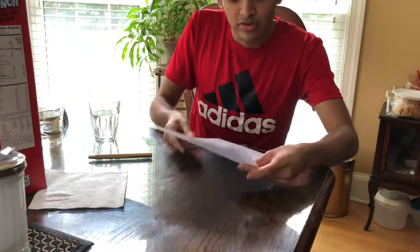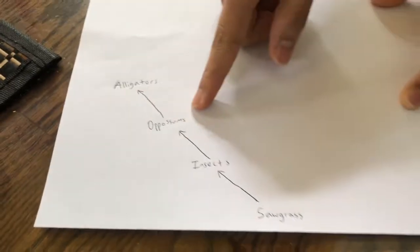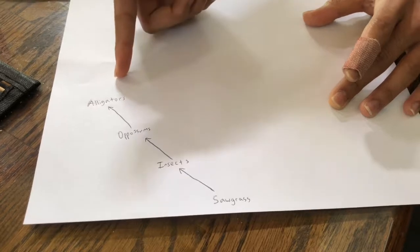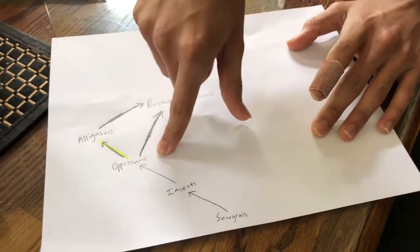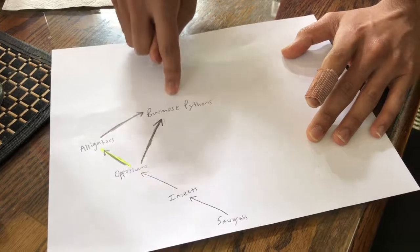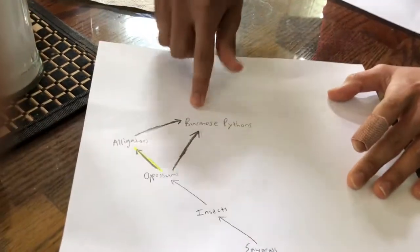This diagram shows the ecosystem and food chain of the Everglades. We have sawgrass, insects feed on the sawgrass, opossums eat the insects, and alligators were the top predators. But now, over the past 10 years, Burmese pythons are also eating the possums, and the pythons are even eating the alligators — making the Burmese python the new top predator of the Everglades.